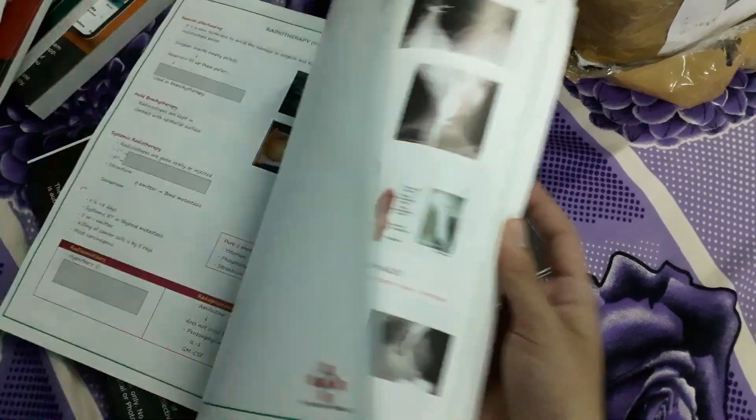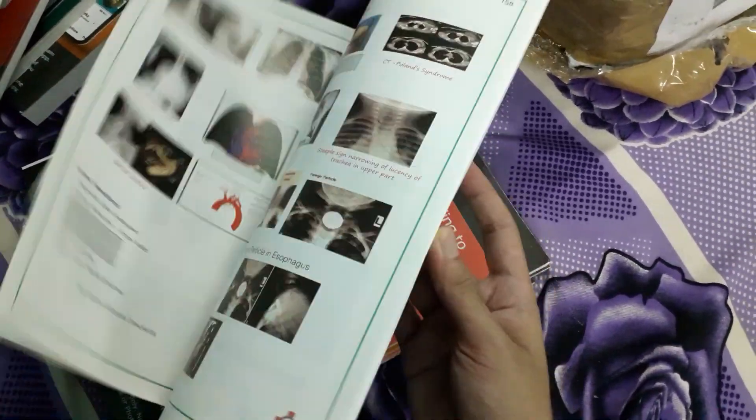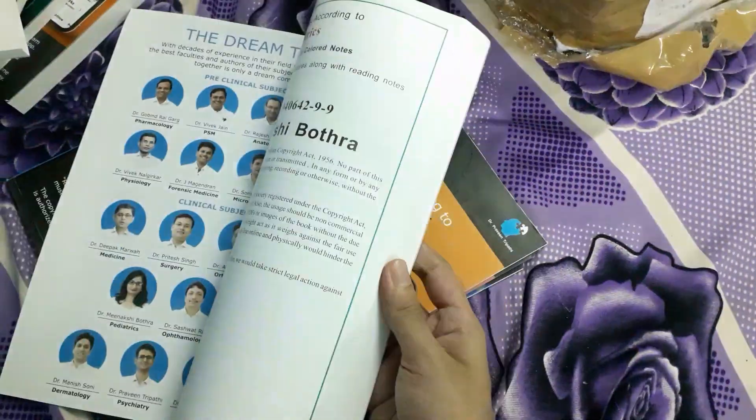For radiology, almost all the radiological images are incorporated into the notes, as there are more image-based topics in radiology.